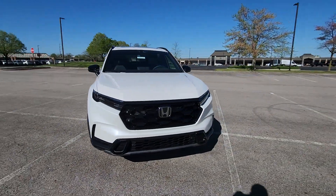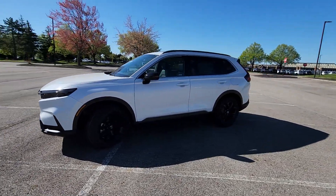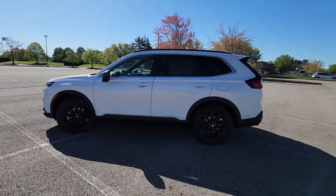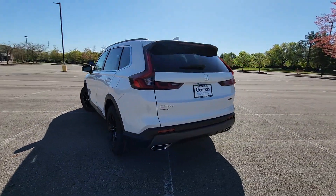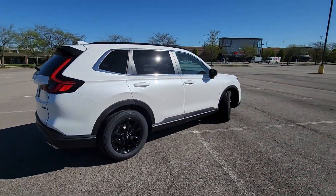2024 Honda CR-V Hybrid. This SUV offers space as well as power and performance. You'll also love how it combines comfort and convenience with its Lane Keeping Assist and Side View Mirrors with Turn Signals.